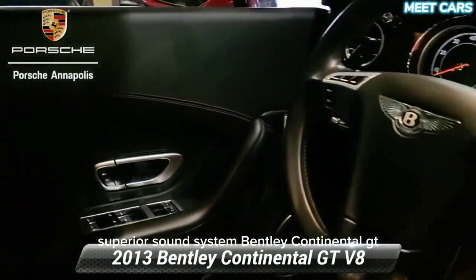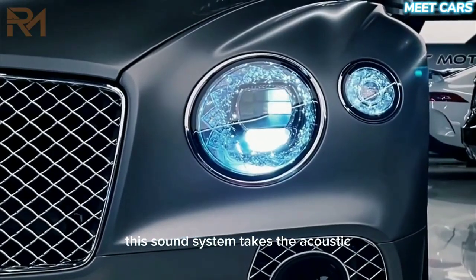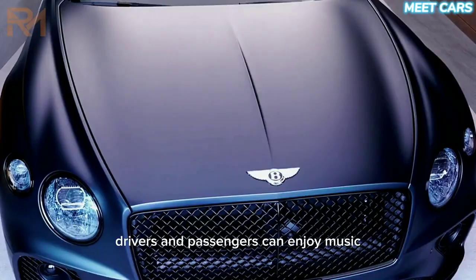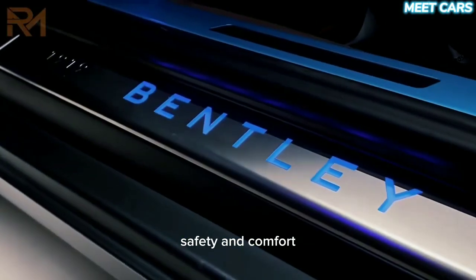Superior sound system — the Bentley Continental GT can be equipped with an optional premium sound system. This sound system takes the acoustic experience inside the car to the next level. Drivers and passengers can enjoy music, podcasts, or phone calls with crystal-clear sound quality.